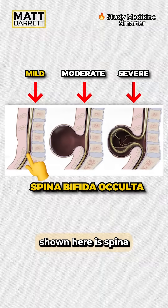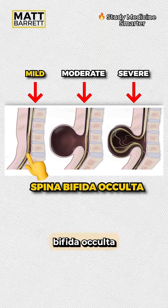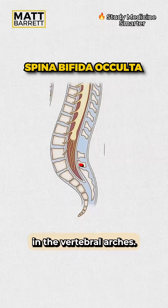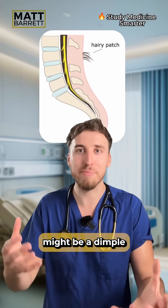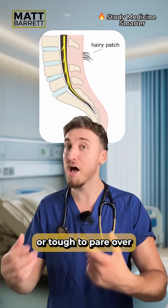The mildest form, shown here, is spina bifida occulta, where there's usually a small defect in the vertebral arches. It's typically asymptomatic, and the only suggestion might be a dimple in the skin or a tuft of hair over the area.